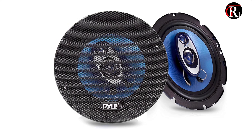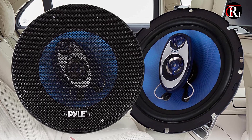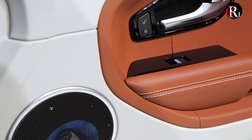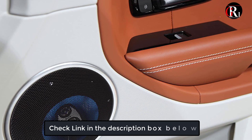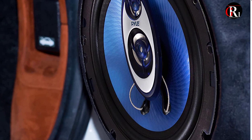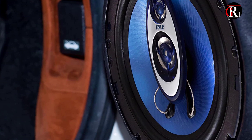At number 4 we have the Pile 6.5 inches car speaker. Pile's blue label series speakers don't just sound great, they look great too. Feast your eyes upon the azure curves of Pile's blue label series and you'll agree. They're great replacements for your vehicle's factory speakers — you'll hear the difference immediately. The blue poly injection cone looks great and allows your music to resonate with full power. Trust Pile to provide quality sound at a competitive price.